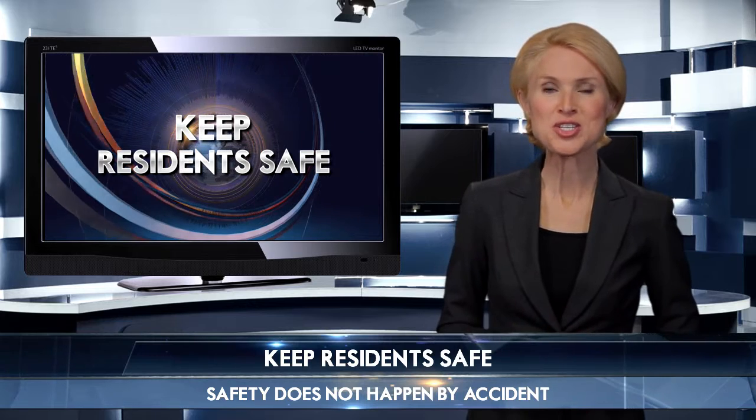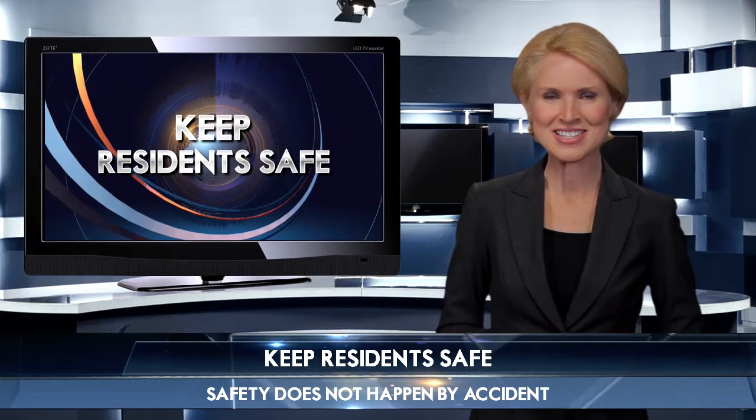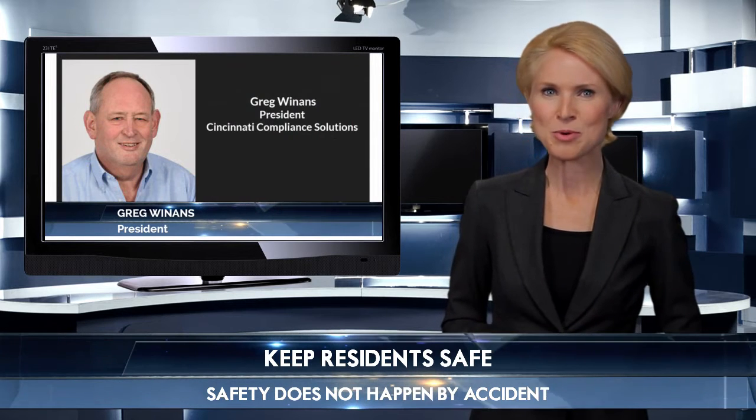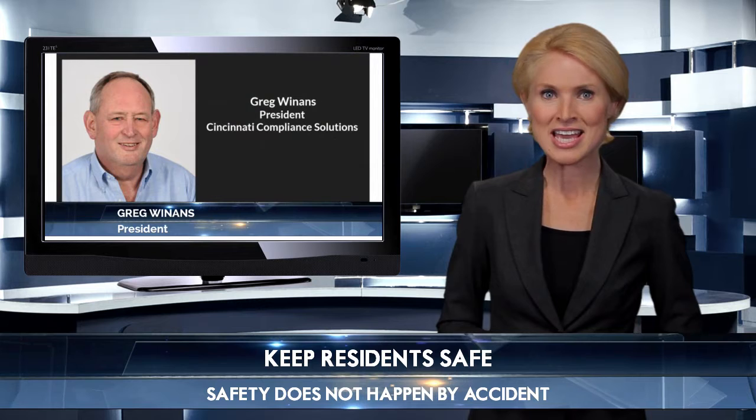Welcome to the show. Today's guest is a market leader here to share some invaluable knowledge that you just can't get anywhere else. When you need help and you're looking for the right professional, you really need to know what questions to ask. Today's expert will give you some great insight to help you make the best decision.